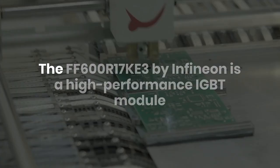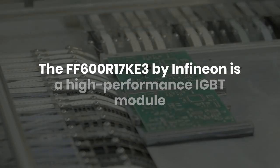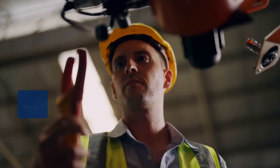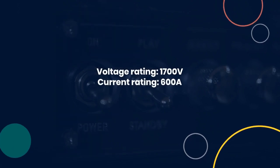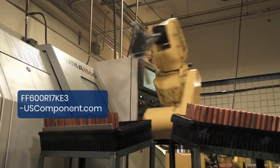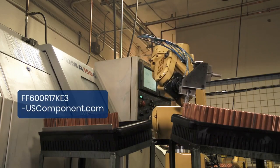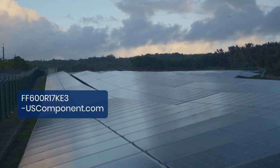FF600R17KE3 by uscomponent.com. The FF600R17KE3 by Infineon is a high-performance IGBT module designed for industrial and traction applications. With a voltage rating of 1,700V and a current rating of 600A, this module is ideal for high-power operations such as motor drives, renewable energy systems, and power conversion systems.